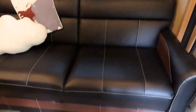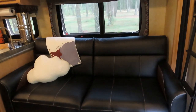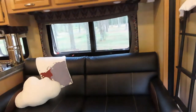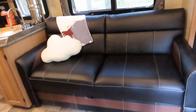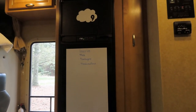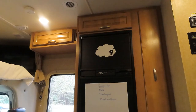This couch is on a slide, and it makes out into a full bed. If you take just the back cushions off, it is a twin bed. From the couch is the refrigerator. It runs on electricity or gas. I'll show you the inside of the fridge next.